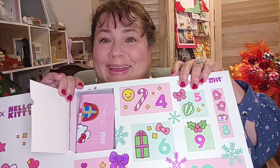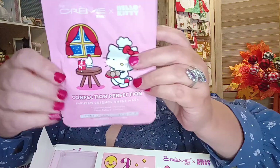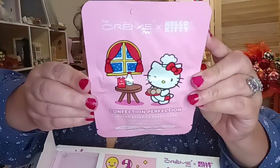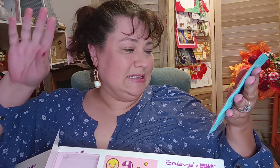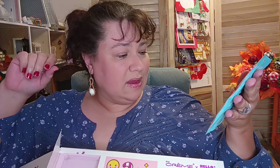So for number one, what do we got from the Hello Kitty LaCreme shop? We have a LaCreme Hello Kitty face mask. Oh, this is so stinking cute. This says Confection Perfection Infused Essence Mask, Hyaluronic Acid Hydrating, Cacao Extract for Soothing. I'm down for a good face mask, honey.